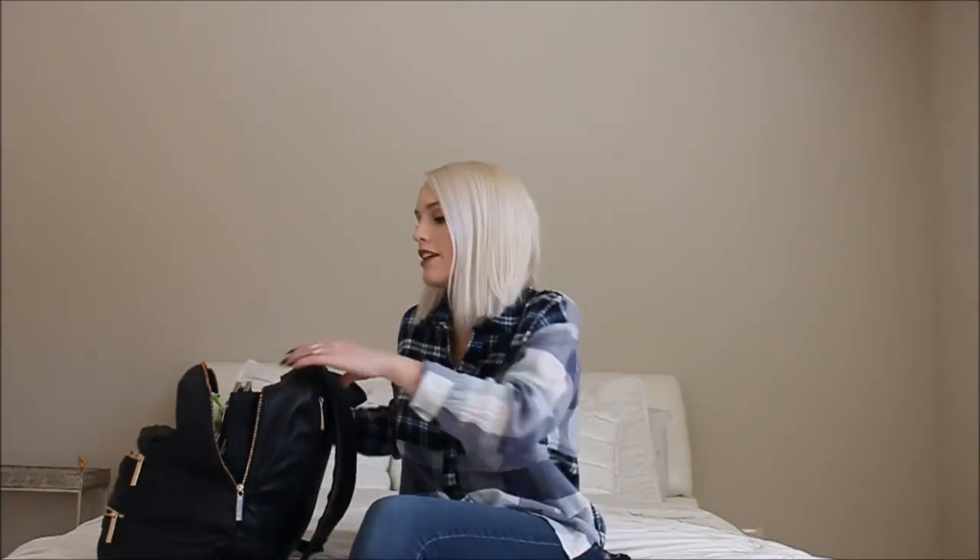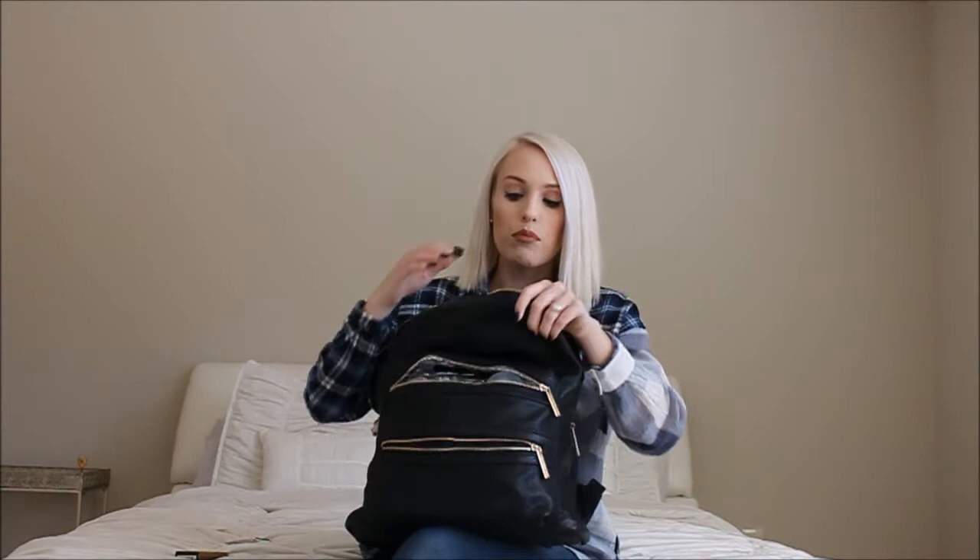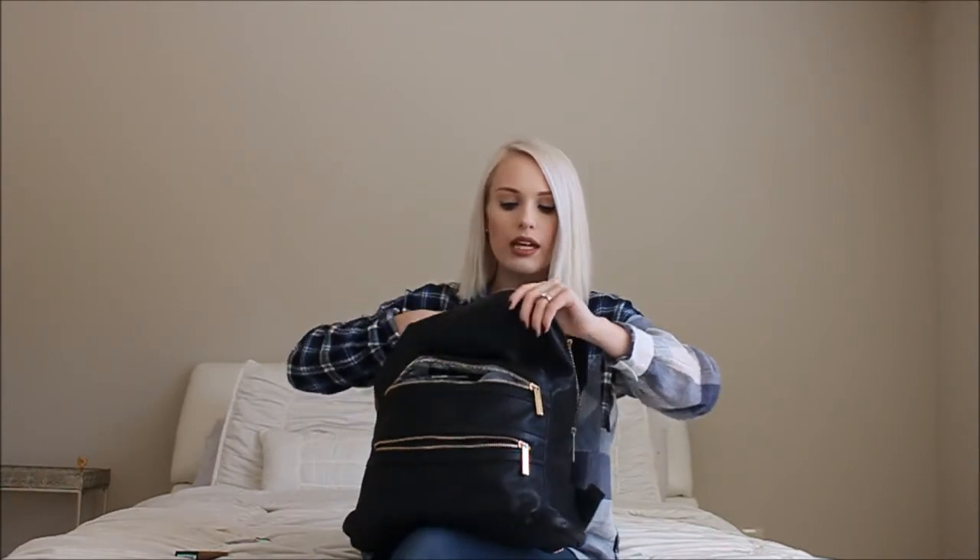Hey everyone, today I wanted to film a "what's in my diaper bag" video, so let's jump right into it. I have the Honest Company diaper bag backpack.